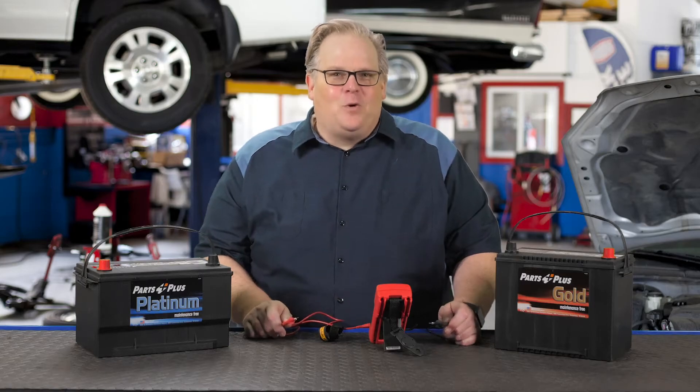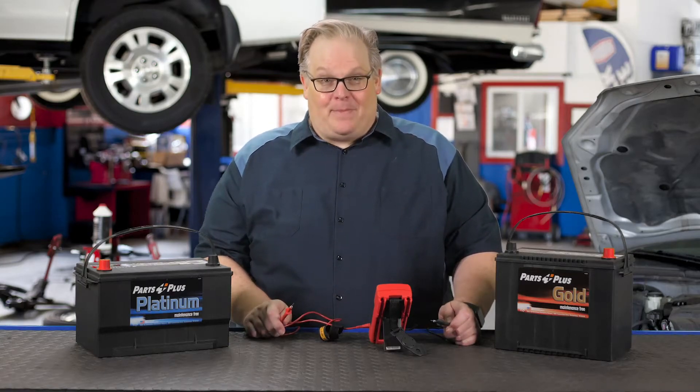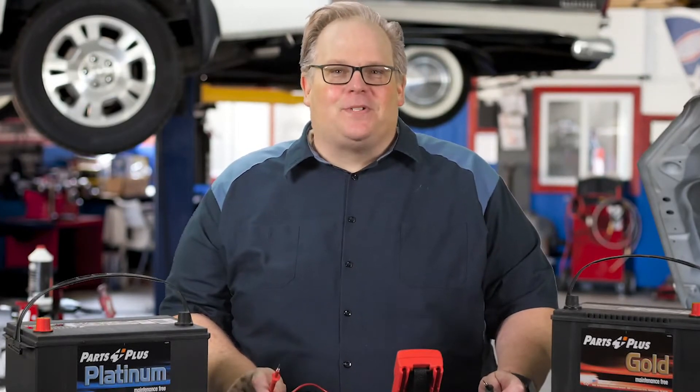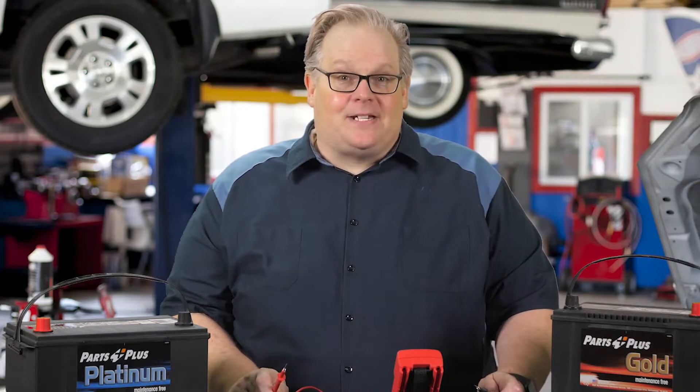I've got a joke for you. What do Germans call a dead car battery? A 9 volt. All jokes aside, we're talking about how finding the right battery may take a little bit more diagnostic time, but it can make for a happier customer.